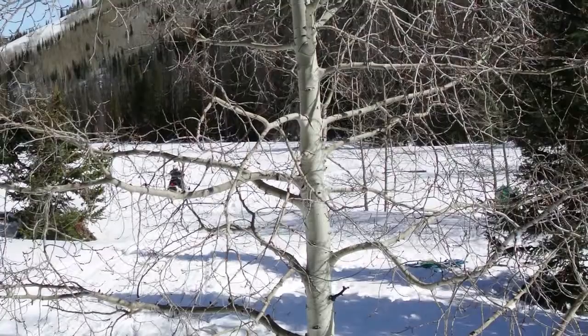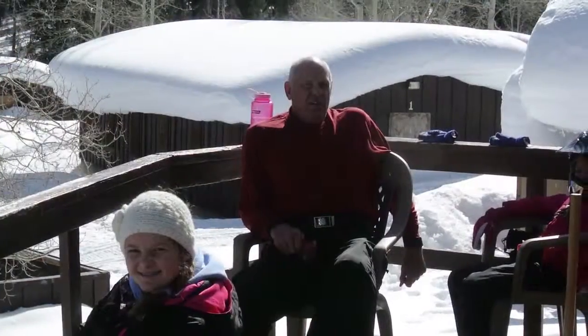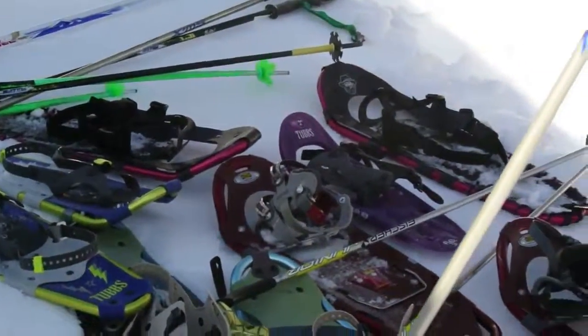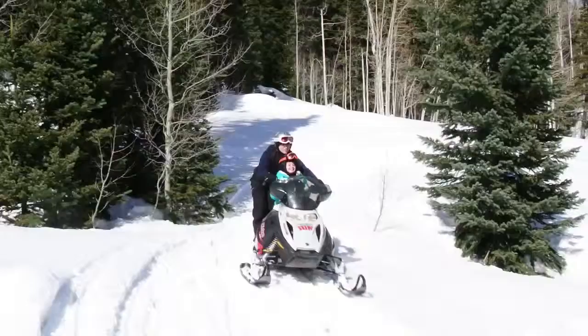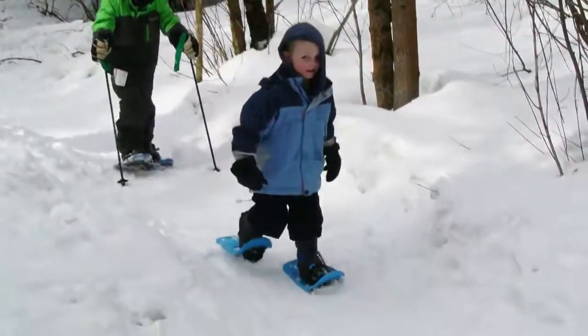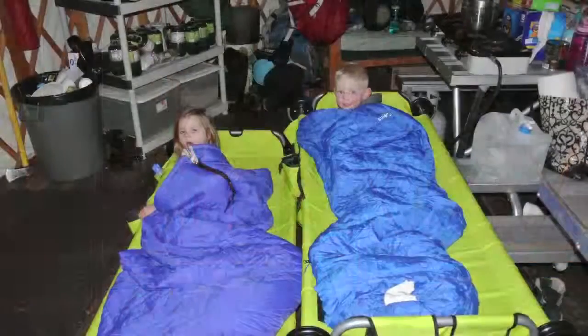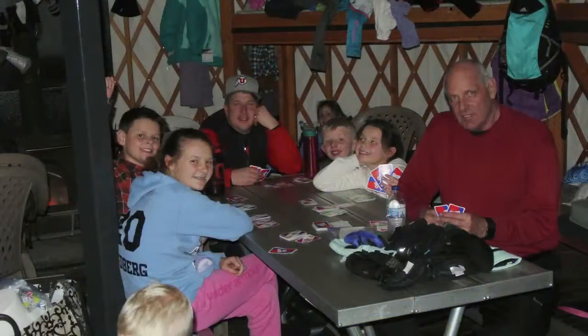The views were spectacular at the yurt and you could just relax on the deck and take the scenery in. With the snow and mountains at full access, the kids spent hours sledding, snowmobiling, snowshoeing, and even finding a secret snow fort right under the yurt. With the amenities inside, we cooked some hot dogs and chili for the evening and played a lot of card games around the dining table.